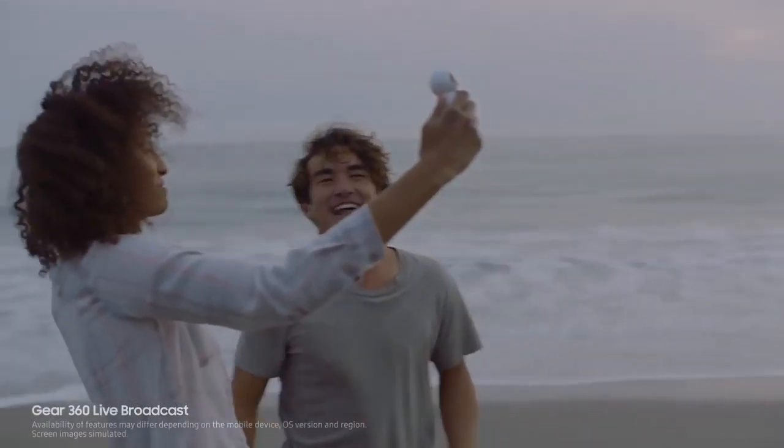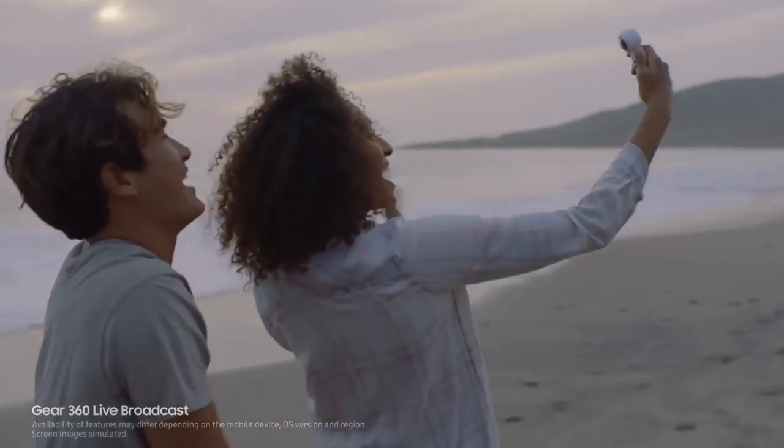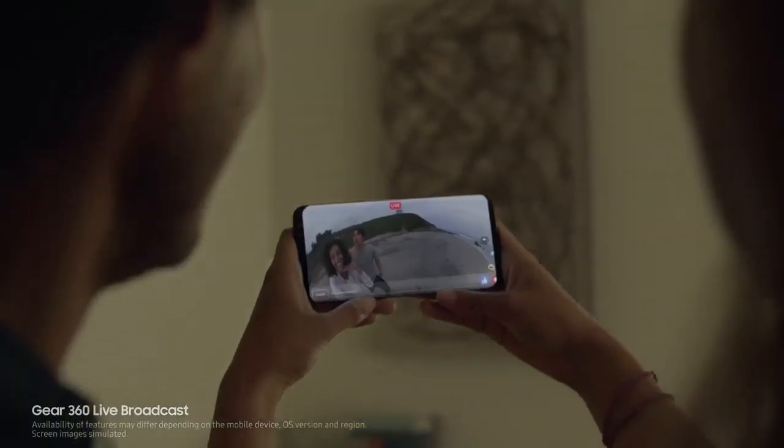And paired with the new Gear 360, the Galaxy S8 lets you live broadcast in 360, so you can share your most memorable moments in real time.